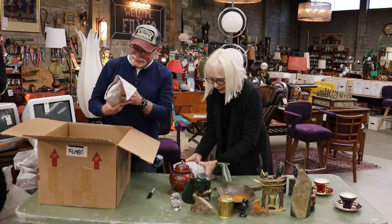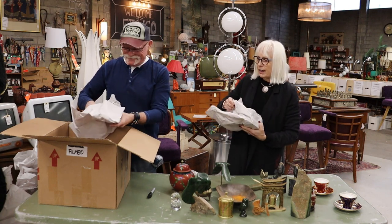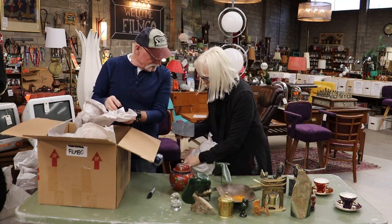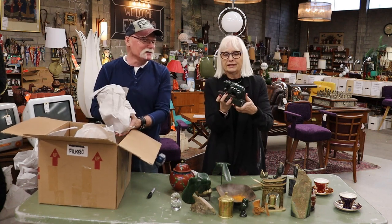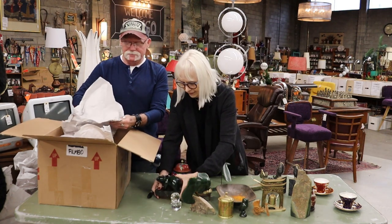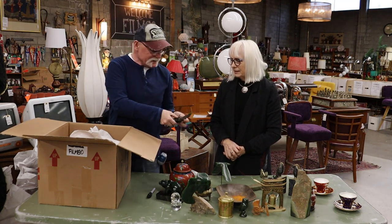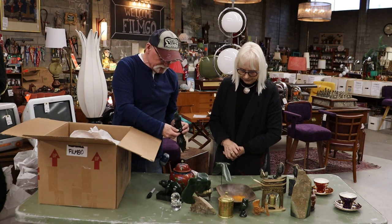There are two pieces left. This one's heavy — this whole box is heavy. Look at that piece of jade — it must be beautiful. And this is the last piece — it's also jade. It has a hole to go on a stand, but no stand.